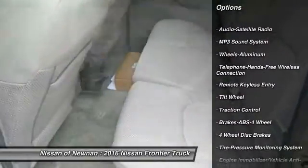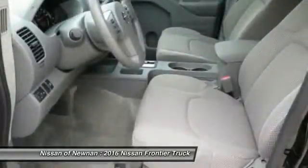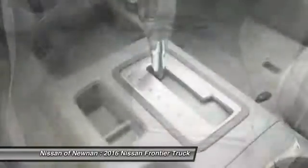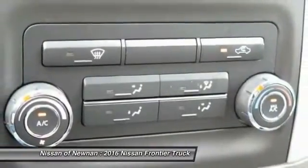Bluetooth wireless data link for handsfree phone, power steering, air conditioning, front aluminum wheels, cruise control, AM-FM stereo radio, child safety locks, power door locks.